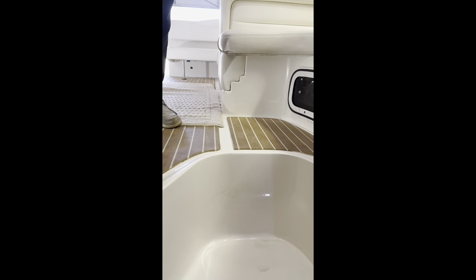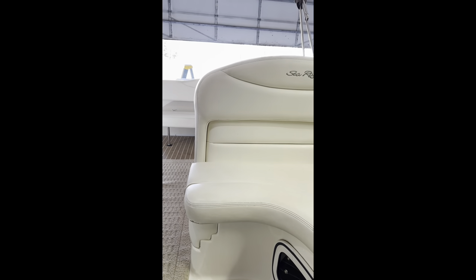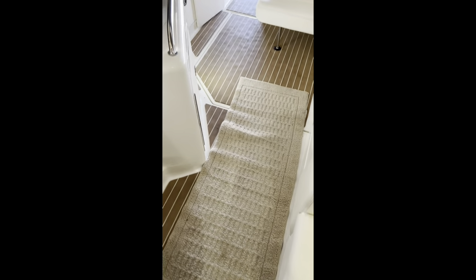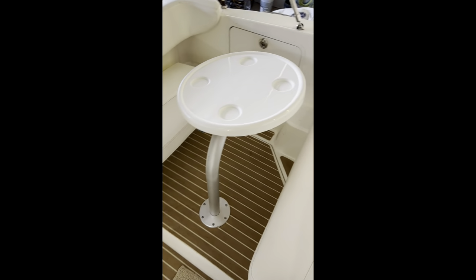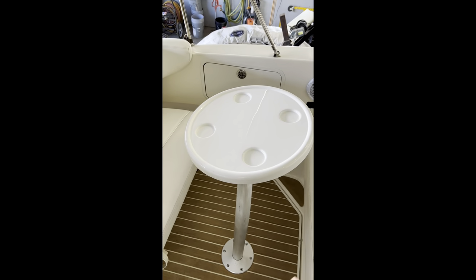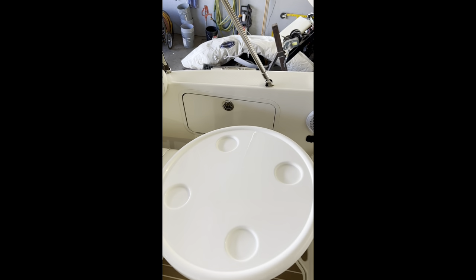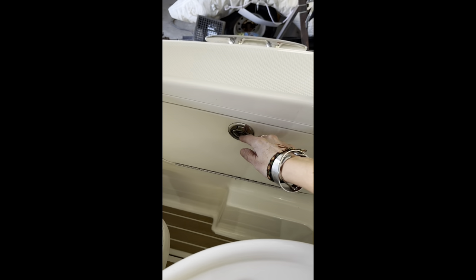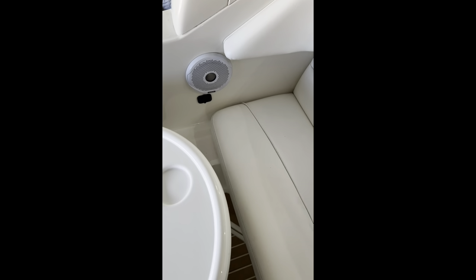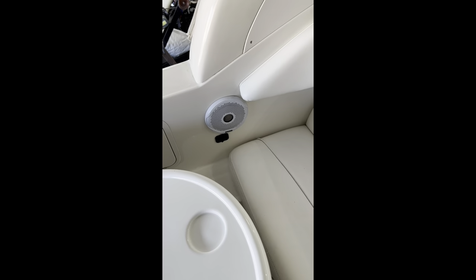We're going to come upstairs. This is a nice seat here, and it does include the new teak which power washes real nice. There's plenty of seating for plenty of people. This seat comes out to be a sun bed, and as we mentioned earlier, this table can be stored in the engine compartment. This is where the battery and the keys go. It does include Fusion speakers, and Mike will talk about the stereo in just a minute.